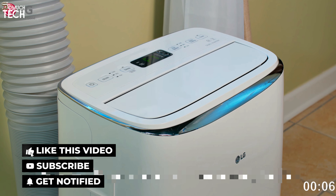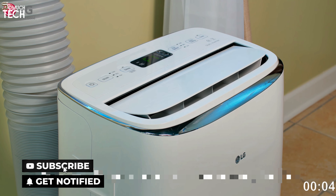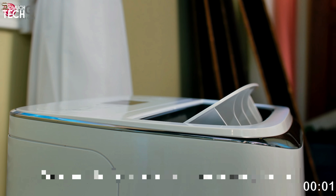So that's it for the best portable air conditioners of this year. Like, comment, and subscribe to receive notifications of our latest videos.